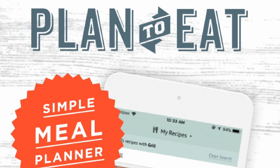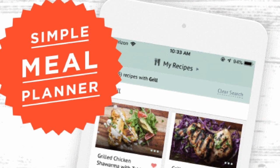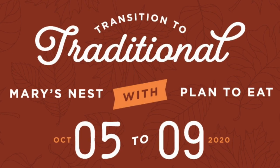The first thing I want to talk to you about is Plan to Eat. They're the meal planning service that allows you to collect your recipes from around the internet, then create your meal plans and grocery shopping list. They're a great service. They're having what they call a challenge, and I'm collaborating with them on this challenge, which they do periodically throughout the year. The one they're doing this fall is about traditional foods, helping people transition from a processed foods kitchen to a traditional foods kitchen.